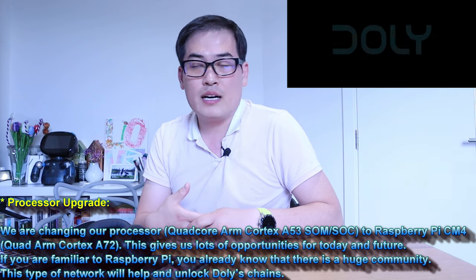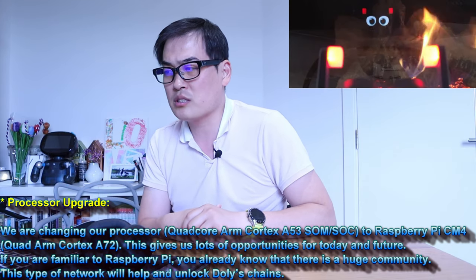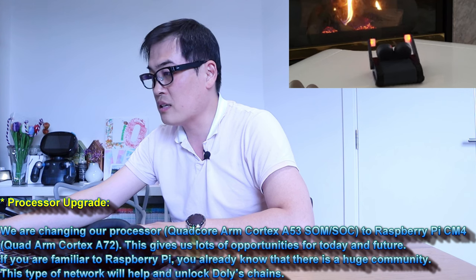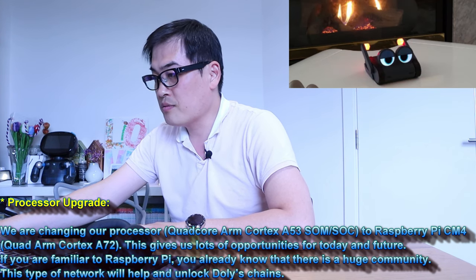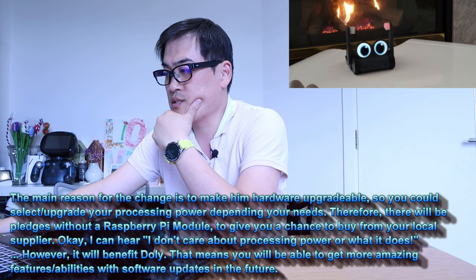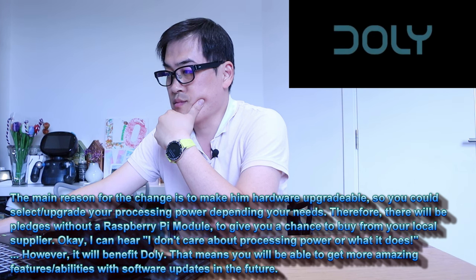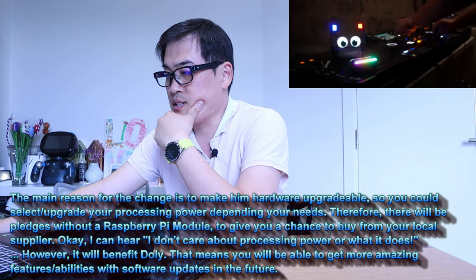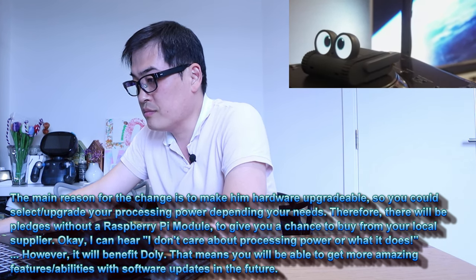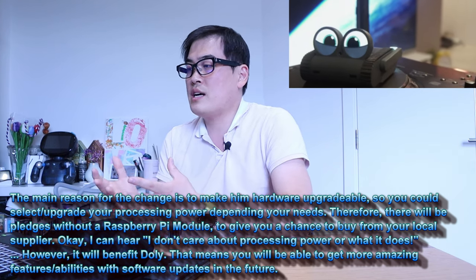So basically the default processor was the ARM Cortex-A53 SOM SOC, but they're now upgrading it to the Raspberry Pi CM4, also called quad ARM Cortex-A72. This type of network will help and unlock Dolly's capabilities. The main reason for the change is to make him hardware-upgradeable, so you could upgrade your processing power depending on your needs. There will be pledges without a Raspberry Pi module, giving you a chance to buy from your local supplier.